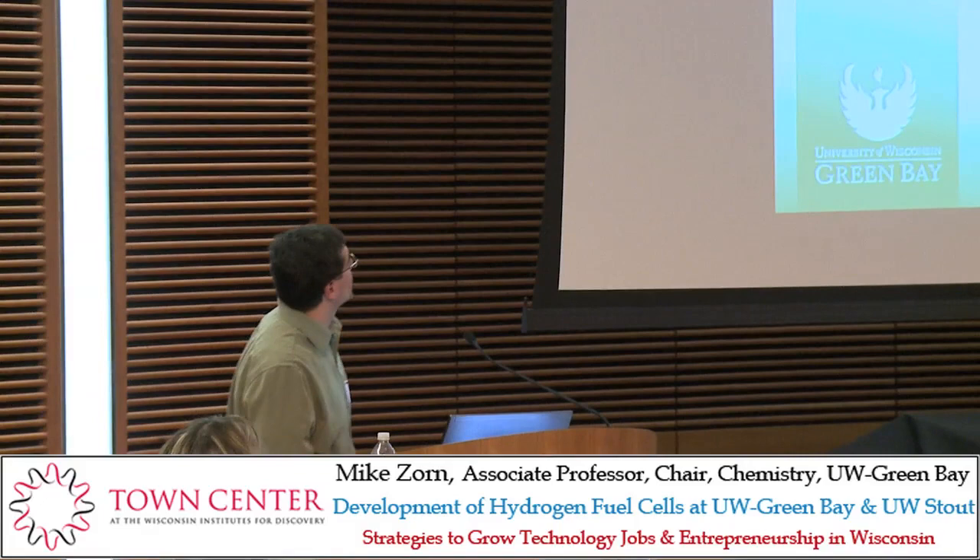I appreciate the opportunity to be here. I'm going to talk briefly about our project involving photocatalytic fuel cells. This project is in a little bit earlier stage than most of the projects you're going to hear about. We've been working on this project maybe a little over a year.